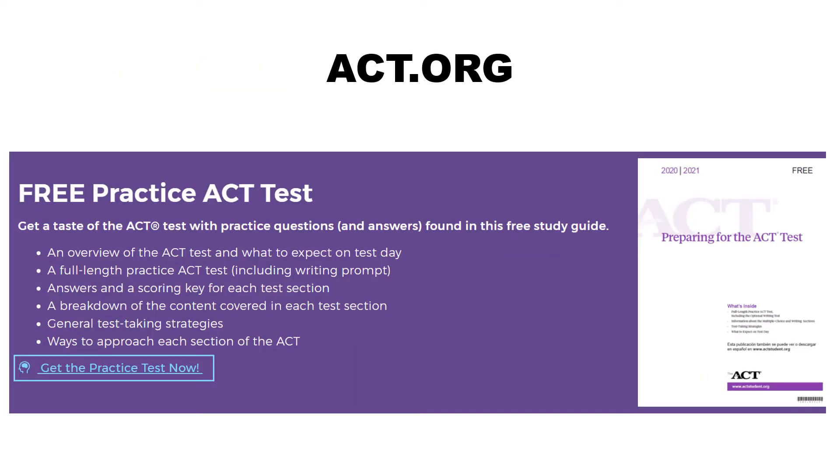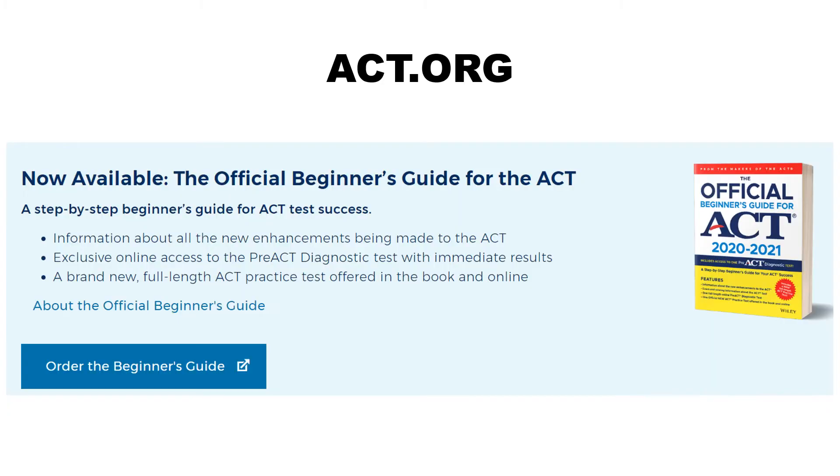A lot of the information I'm about to share actually comes from the ACT website itself. If you go to ACT.org and search around, you can find a document called 'Preparing for the ACT Test.' You can download it and get the same information I'm sharing in this video. The free download has a practice test in it. You can get other practice tests by buying materials on the ACT site, or at a bookstore or Amazon. None of them will help if you buy them and never open them — you have to practice in order to get better.